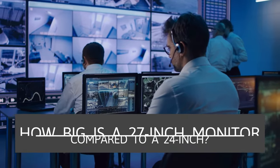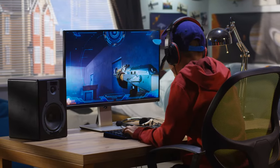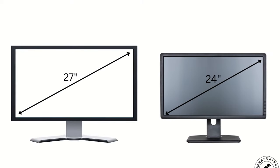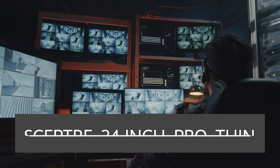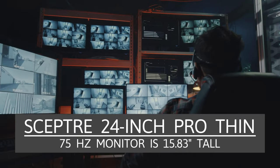How big is a 27-inch monitor compared to a 24-inch? There are a few differences between a 24-inch monitor and a 27-inch monitor. Both monitor sizes are commonly used by gamers and are the most popular sizes. The biggest difference is the size — a 27-inch monitor is larger by three inches when measuring the diagonal length. The common dimensions of a 27-inch monitor are 24 inches wide and 17 inches tall, while a 24-inch monitor will be around 20 inches wide and 12 to 15 inches tall. For example, the Scepter 24 Pro Thin 75Hz monitor is 15.83 inches tall.